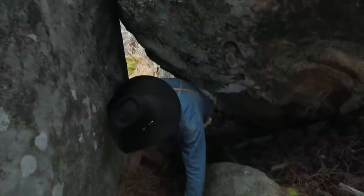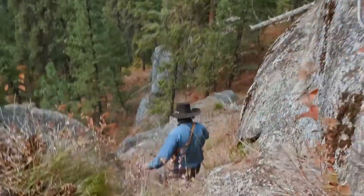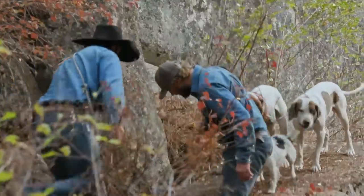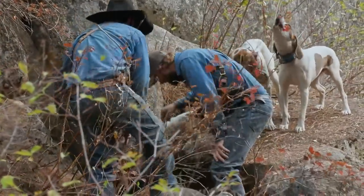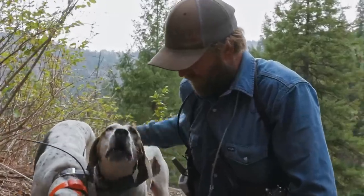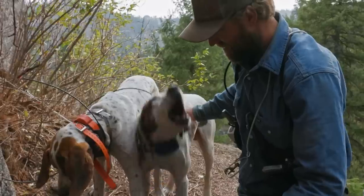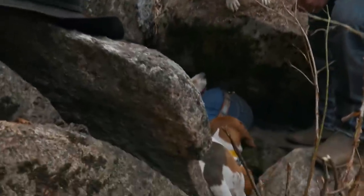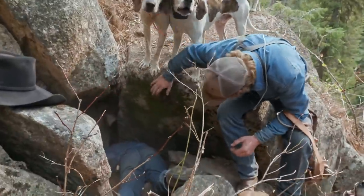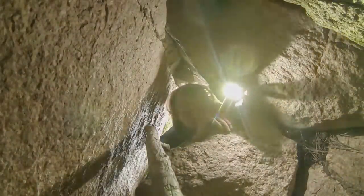It looks like the bear might have crawled into a hole. The hole is tight and goes back a long way. Kid decides to shimmy down in there and shine a light to see if he can spot anything — though it's never a good idea to confront a bear in a tight space. He takes a peek.